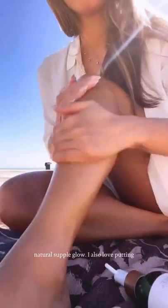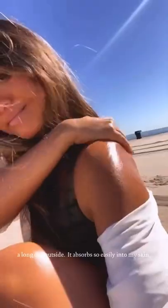I also love putting 100% squalane oil all over my arms and legs after a long day outside. It absorbs so easily into my skin and feels so weightless.